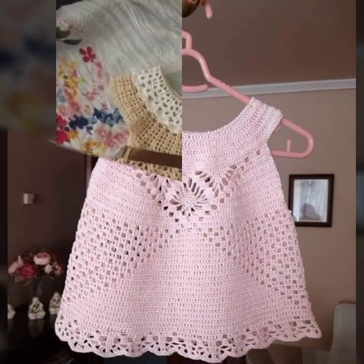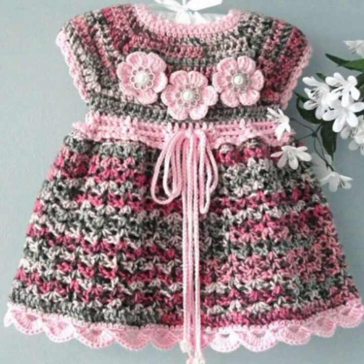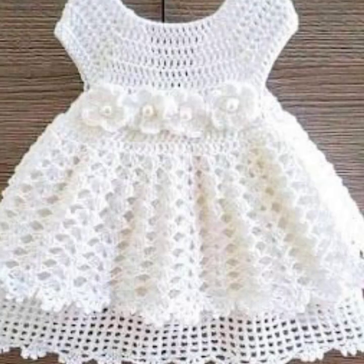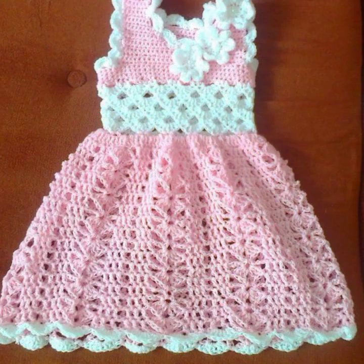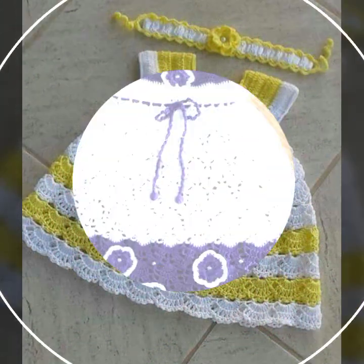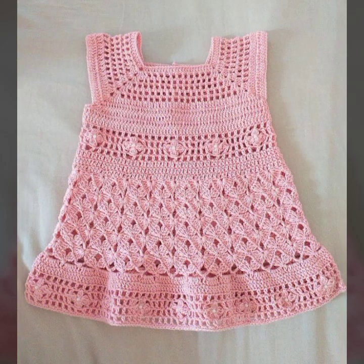Hello friends, welcome back to my YouTube channel. Today I will talk about mind-blowing designs and mind-blowing ideas for your sweet babies — beautiful crochet frog designs, new designs, new ideas, new color combination contrasts, which you can see in this video. Friends, how are you? I'm fine. I hope you're enjoying the best condition of health.